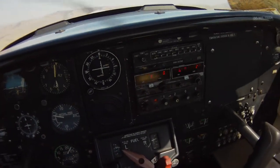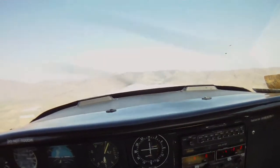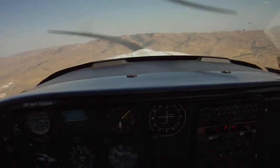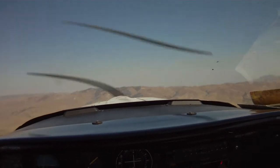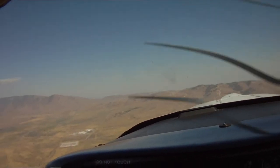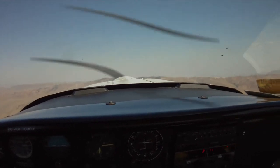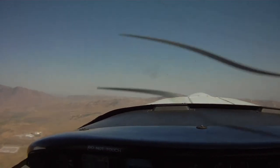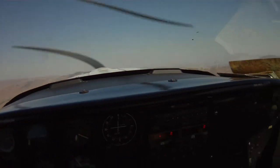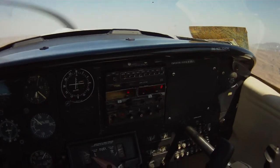I'm going to lean the mixture a little — it's already very high altitude up here.